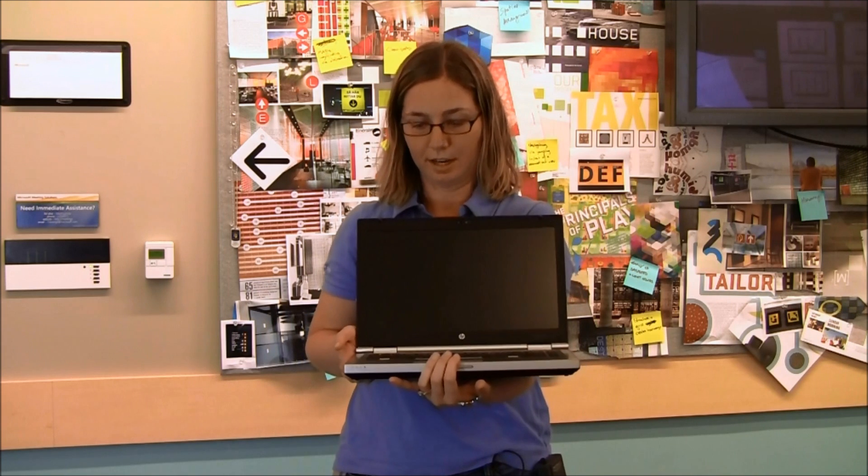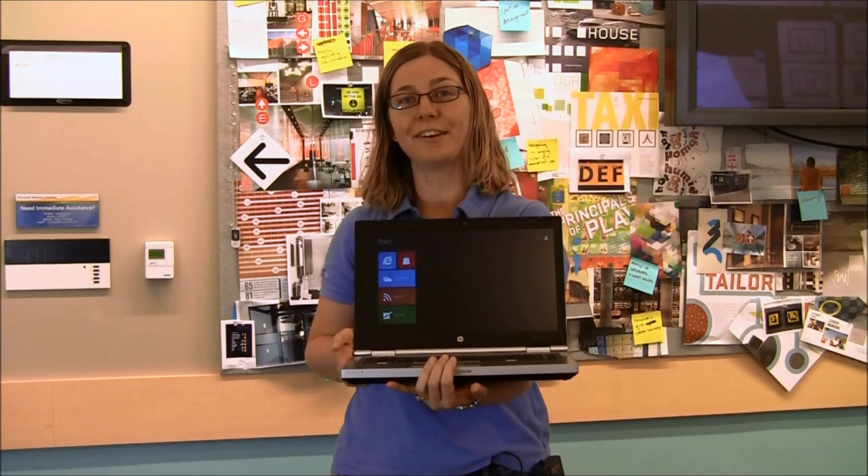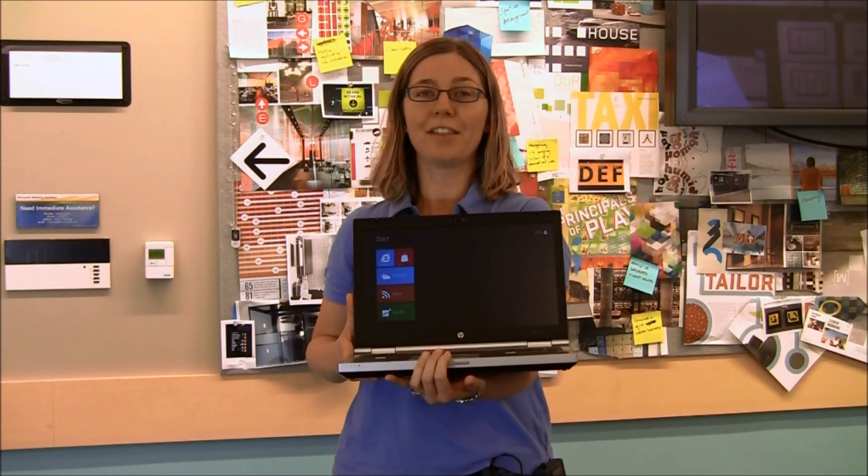So here we go, and we're posting, and there we go. That's all there is to it. We look forward to you getting to try this out for yourself.